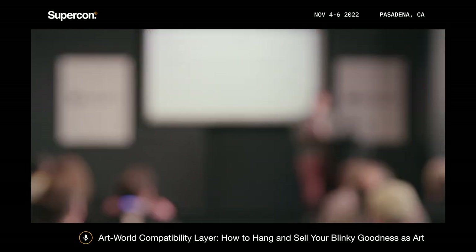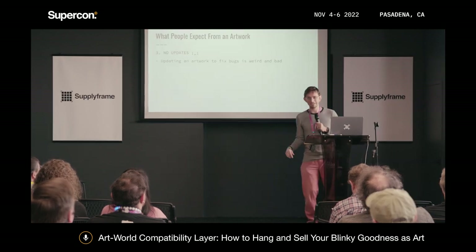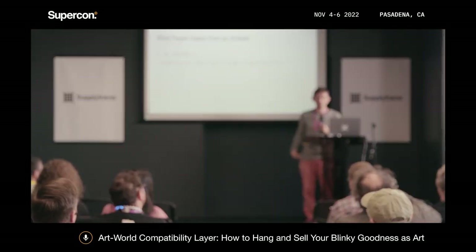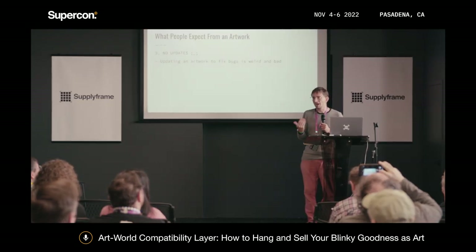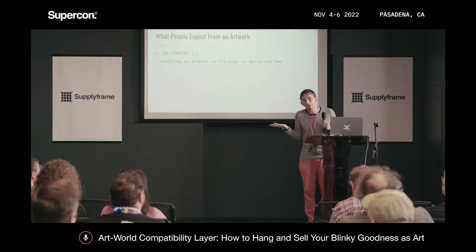When people buy a piece of art, they expect no software updates. That thing should be production-ready. In general, people don't want you to go over to their house to install an update. It will come up — I have done it — but try to avoid it.